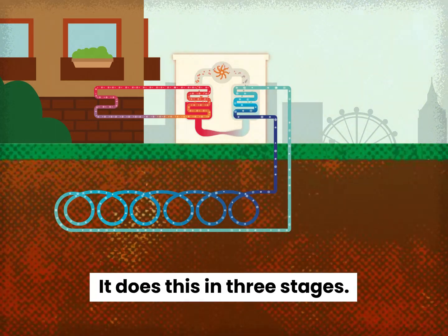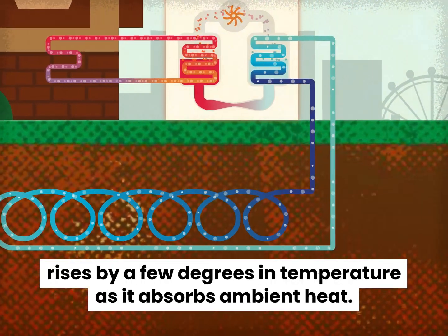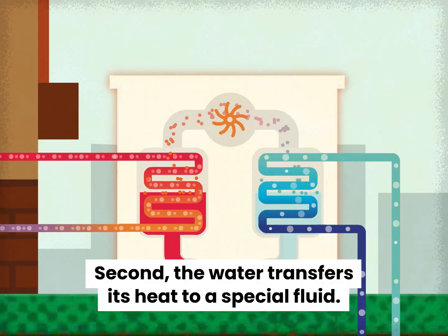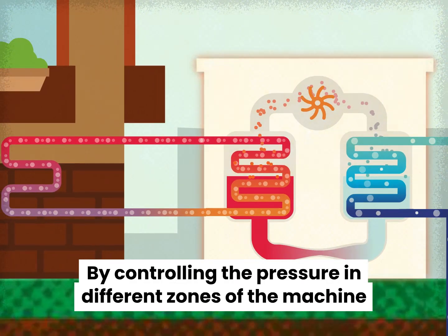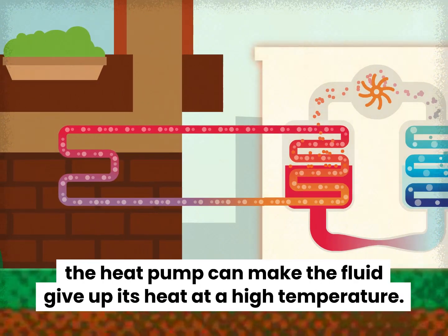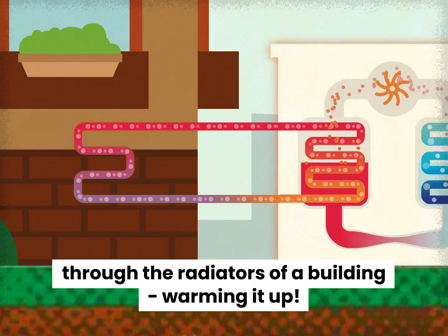It does this in three stages. First, water in long pipes underground or underwater rises by a few degrees in temperature as it absorbs ambient heat. Second, the water transfers its heat to a special fluid. By controlling the pressure in different zones of the machine, the heat pump can make the fluid give up its heat at a high temperature. Third, this high temperature fluid warms the water that then runs through the radiators of a building, warming it up.